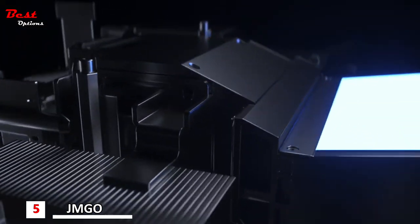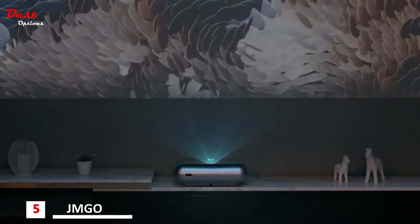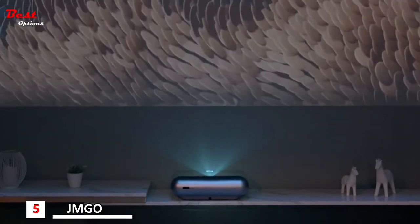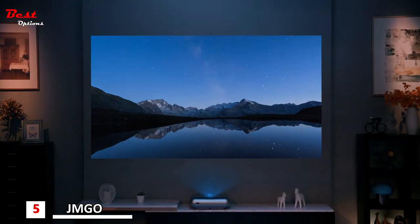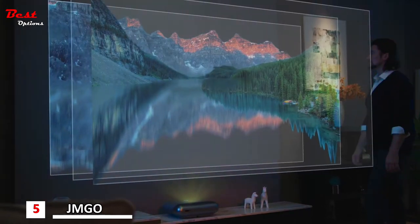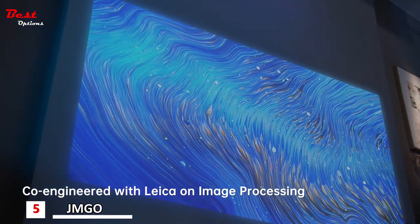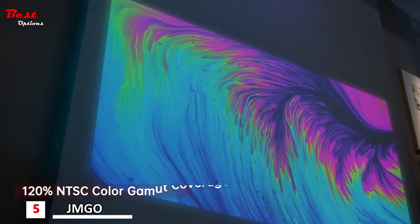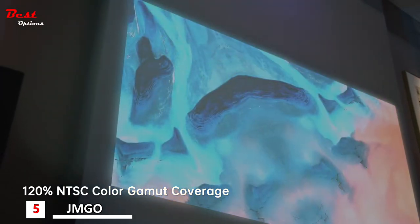Leica's professional auto-image correction and image distortion control further reduce the telecentricity during imaging by 25%. In image processing, Leica greatly improves the viewing experience including immersive and vibrant colors, noise reduction, sharpness, and dynamic contrast.